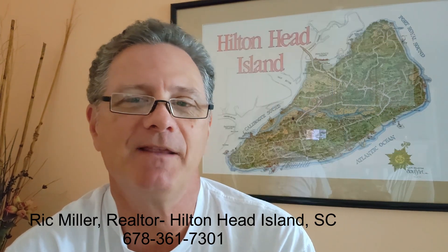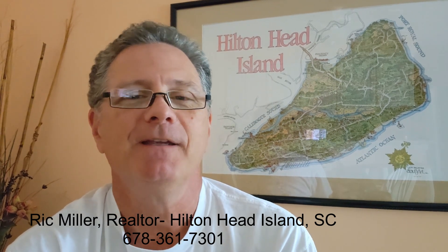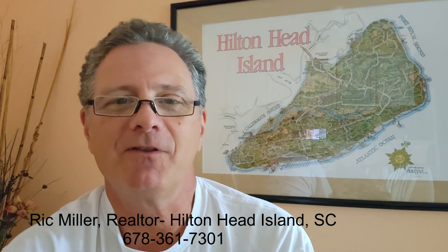If you'd like more information about FHA loans and requirements, watch my video — just click on the video here. Please ring the bell and subscribe if you find this video helpful. I have new videos coming out each week, and until next time, if you're looking to sell, good luck with your sale, and if you're looking to buy, happy house hunting.